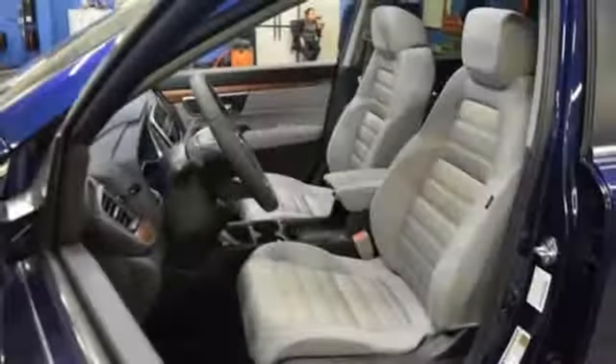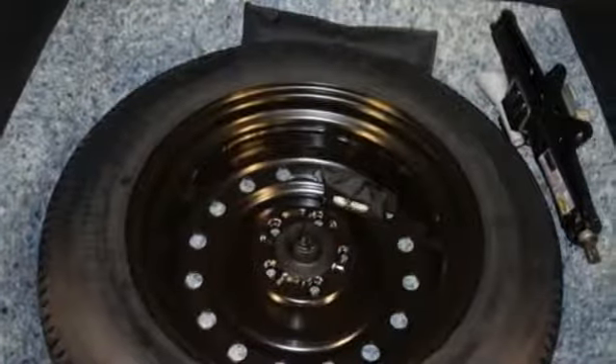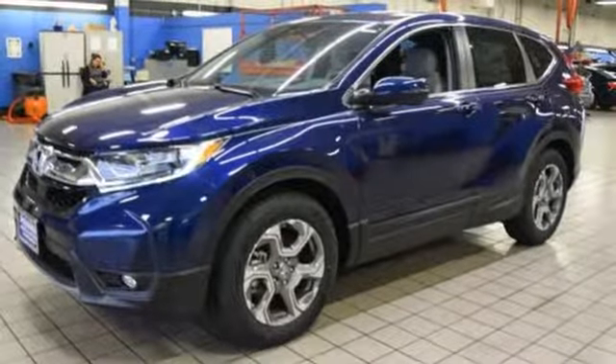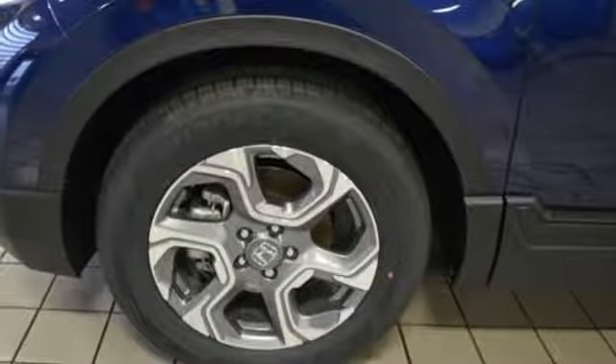Bluetooth wireless audio streaming, power heated mirrors, dual zone climate control, digital instrument gauges, smart entry key, front heated bucket seats, intercooled turbo inline four-cylinder engine.